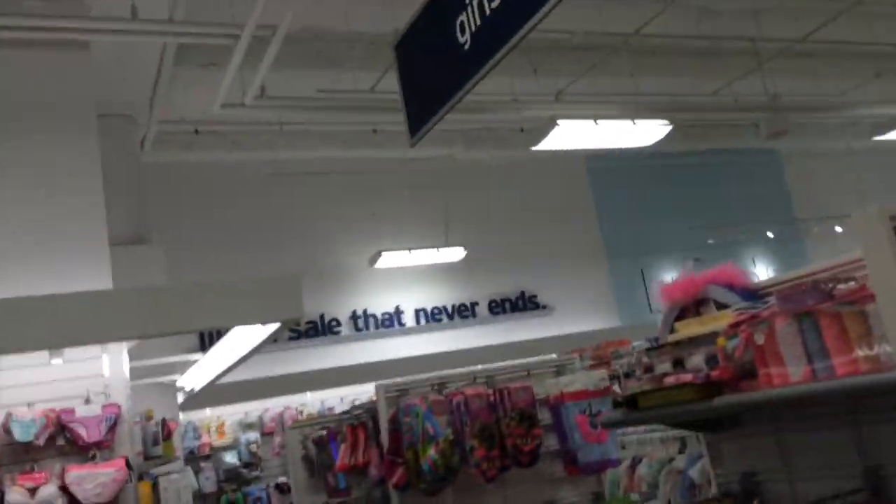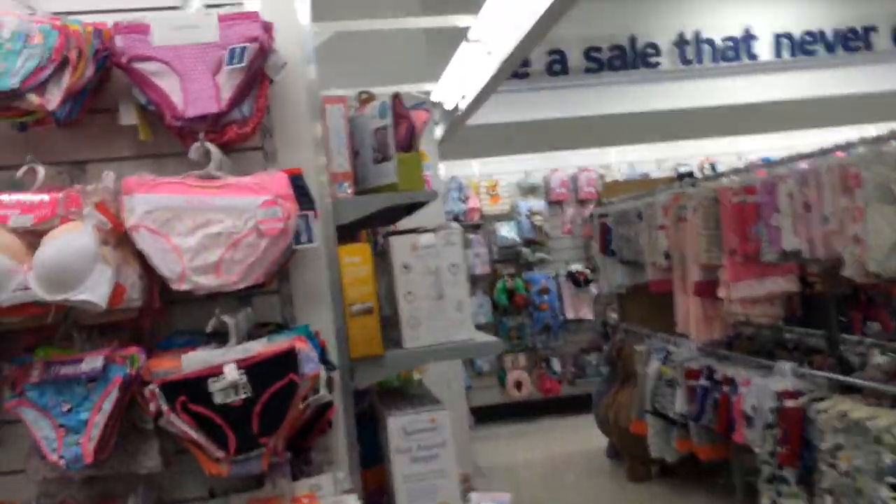Okay guys, now I'm at the Marshall's. I did buy all that stuff at TJ Maxx, and I had a gift card so I didn't even have to actually pay for it, which is even better. I do still have some money left on that gift card, which is awesome.